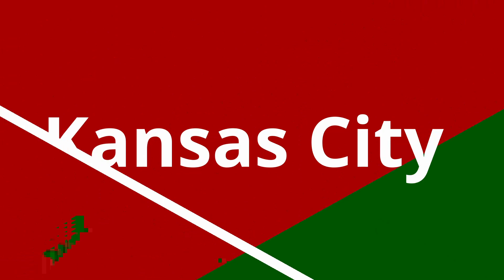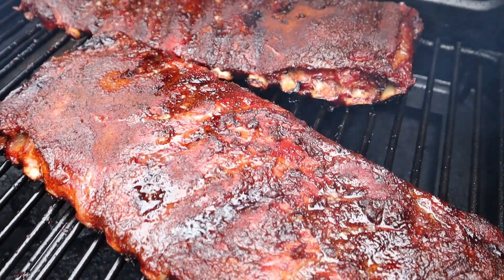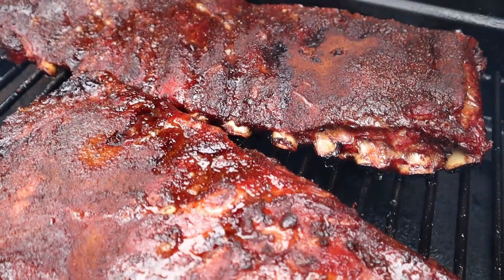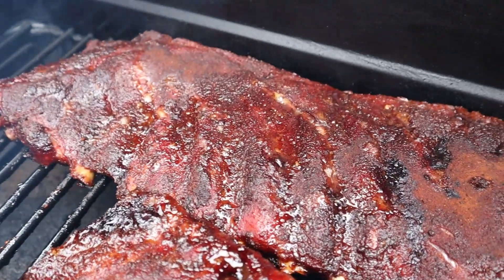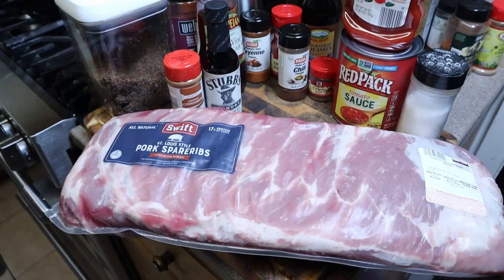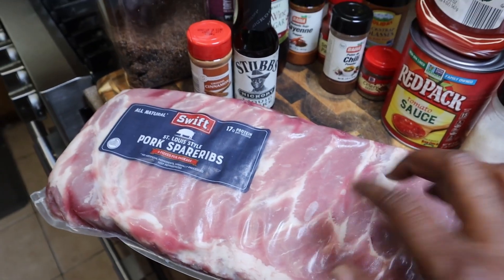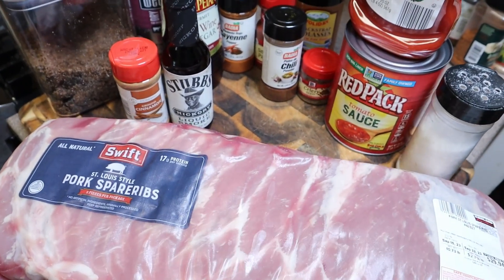Who do the Jets play? They play Kansas City. And what are they famous for in Kansas City? They're famous for barbecue. And guess what we're making today — spare ribs! Every day cooking, Dad cooking every day. Welcome in, welcome back guys. Jets are playing Kansas City and we're making Kansas City style spare ribs.